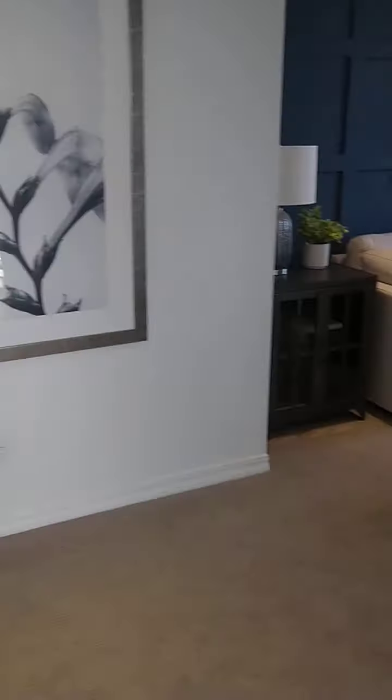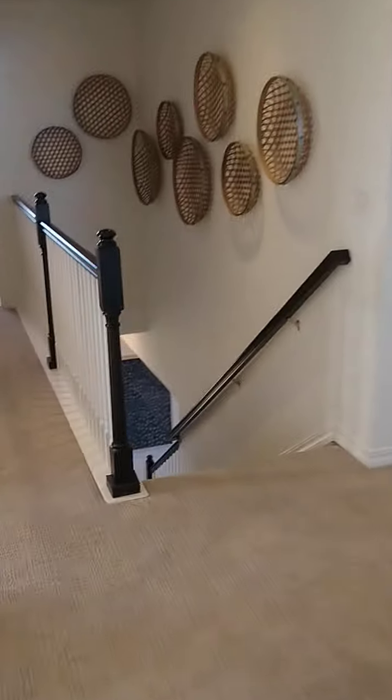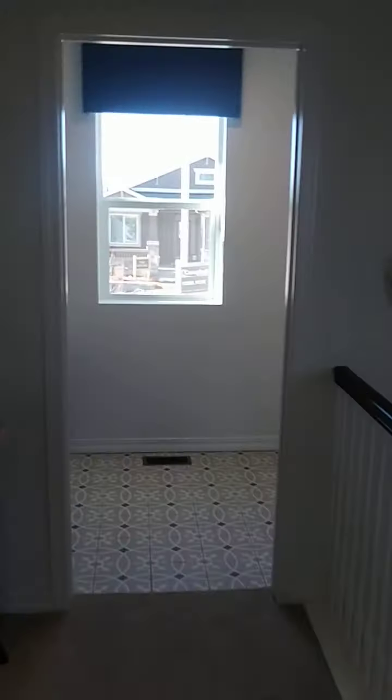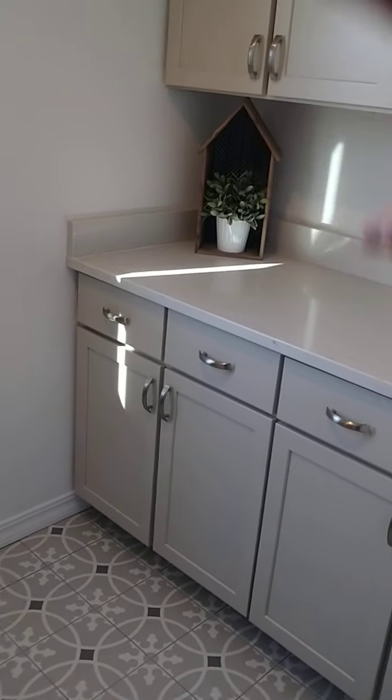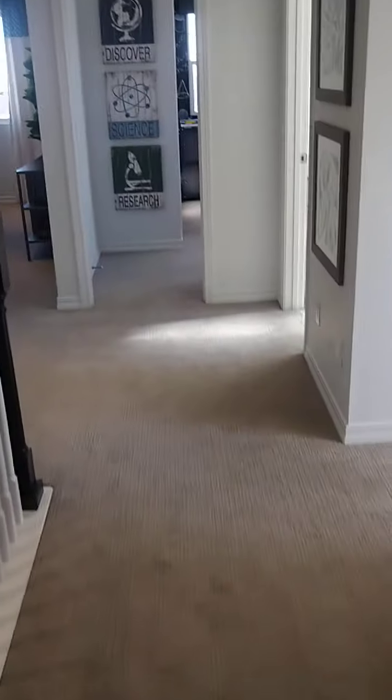The closets are going to be a good size — you can have a lot of space there. The laundry room is going to be oriented right in the same spot. When you get to the top of the stairway and basically turn around, you have a laundry room about this size. I'm not sure about the cabinet stuff, but it's going to be a good size laundry room.